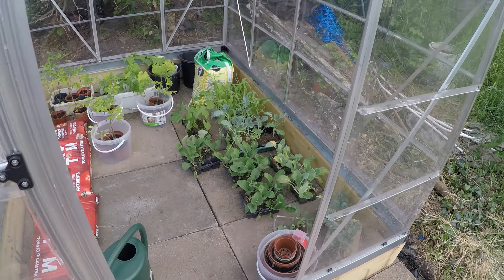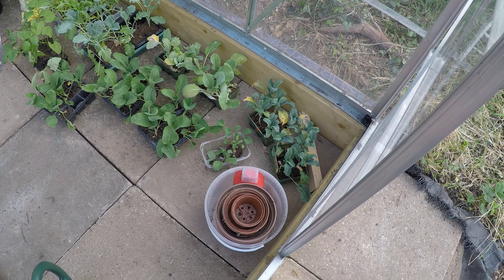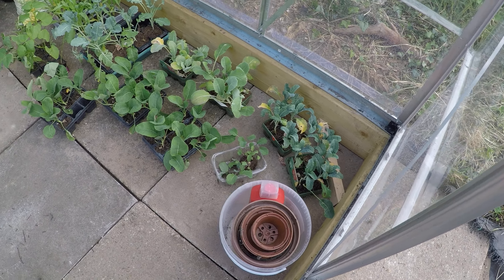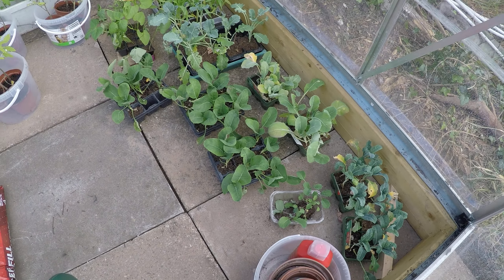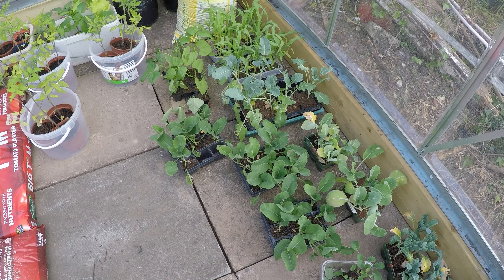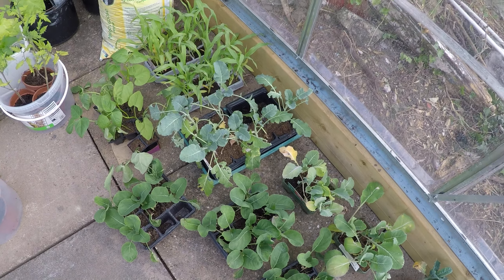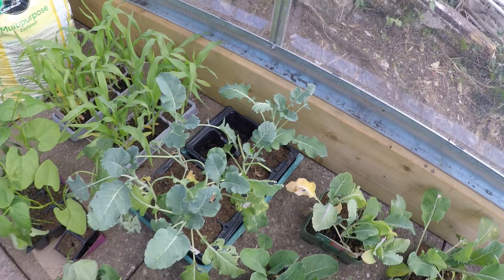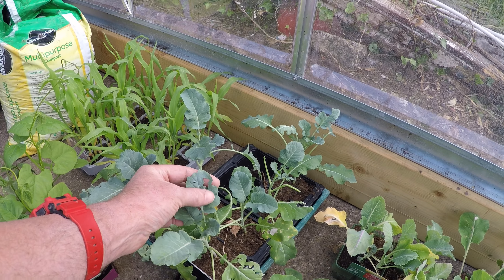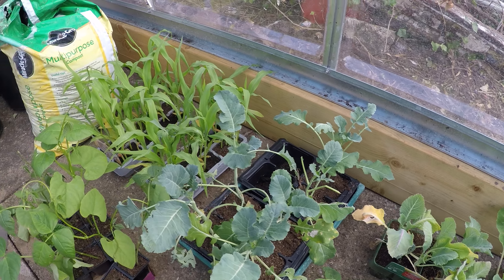Everything here is ready to go out really once I get some netting sorted. I've got some broccoli and cauliflower plants that I got for a bargain off Facebook Marketplace - 25 for two quid, what a steal. These are the ones in my little greenhouse that Beth gave me at home; the slugs have had a bit of a go at them but they're probably okay.